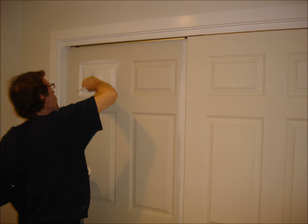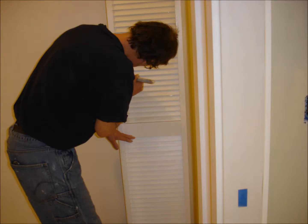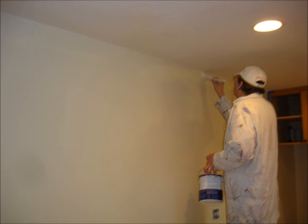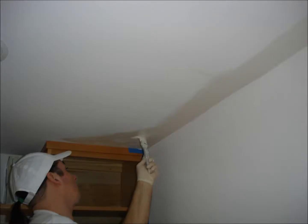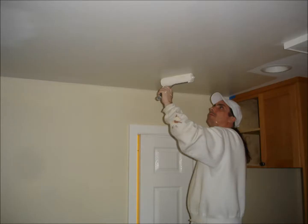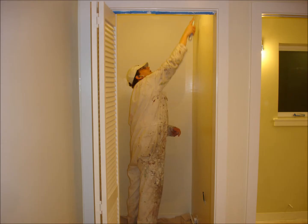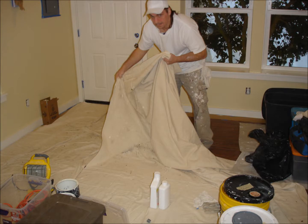We then prime all of the trim work. Once dry, we repeat with the finished paint. We brush cut the finished paint on all walls and ceilings before rolling. We then roll out the finish onto all surfaces. We then apply finish to all of the trim work. In this case, we applied an additional finish coat to most of the trim.